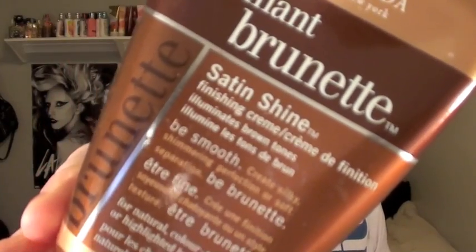Alright so the very first question is a hair product for summer. When I think of hair product for summer I definitely think light and flowy and just natural. So one hair product that I use a lot when I don't have a gallon of hairspray in my hair is this Brilliant Brunette Satin Shine Finishing Cream. So basically what this finishing cream does is it illuminates your hair and I absolutely love this product. I use just a dab in my hair and it feels absolutely amazing.